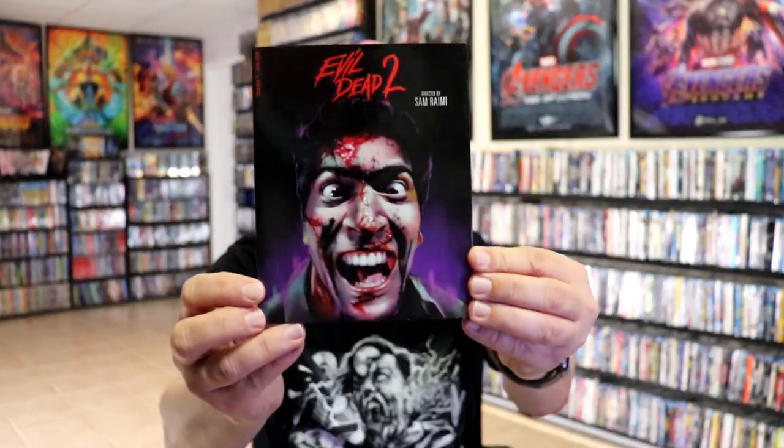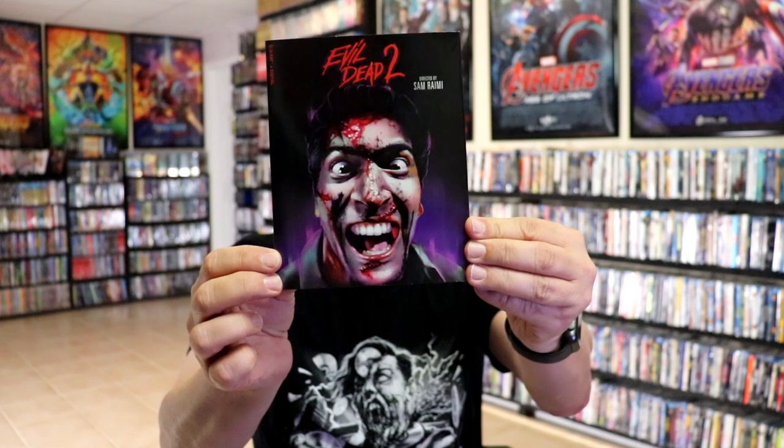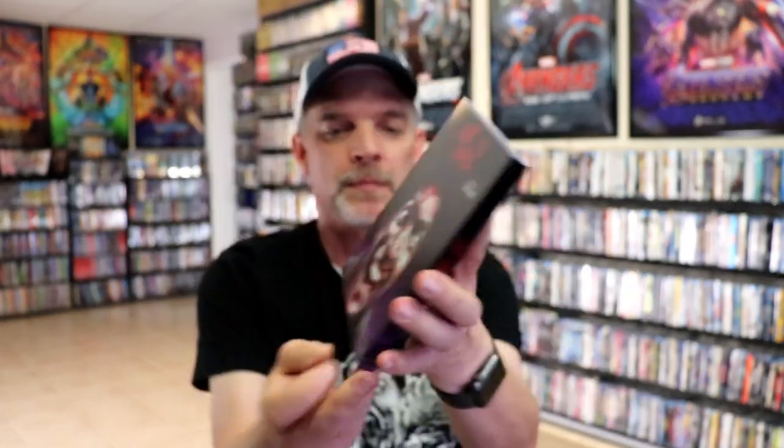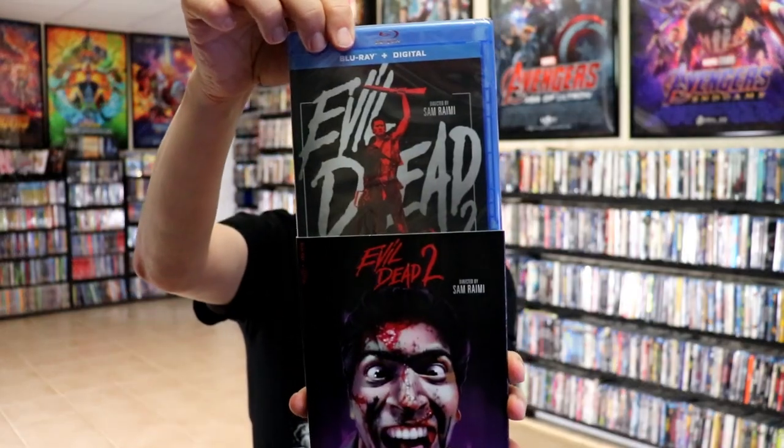Then we have Evil Dead 2. Great looking artwork — I do like that one also. The back with all these special features, and it's this release here.